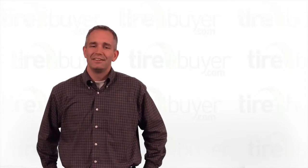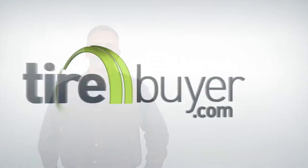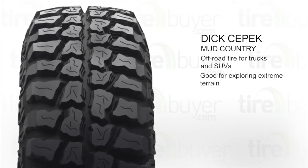Hi, my name is Kyle, and today we're going to talk about the Dick CPEC Mud Country Tire. This is an off-road tire for trucks and SUVs. It's good for exploring extreme terrain.